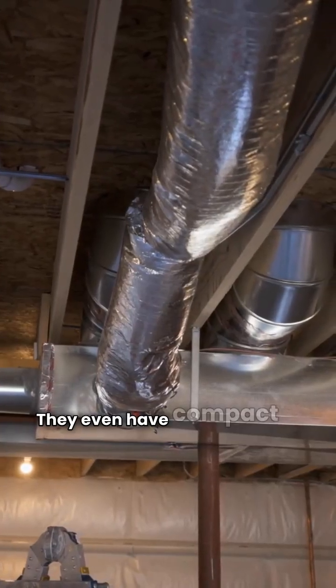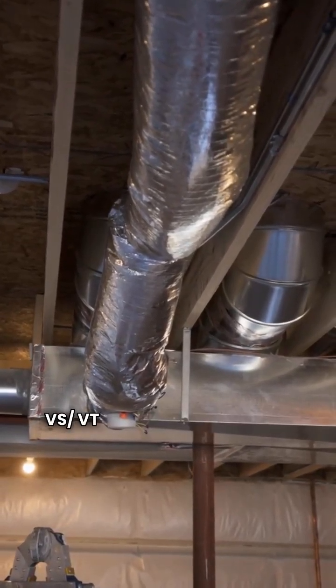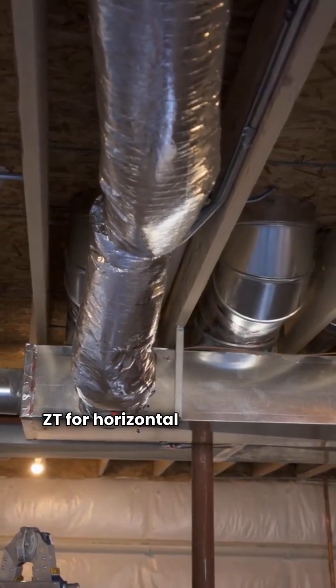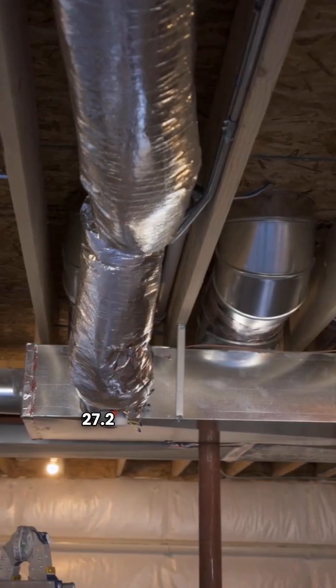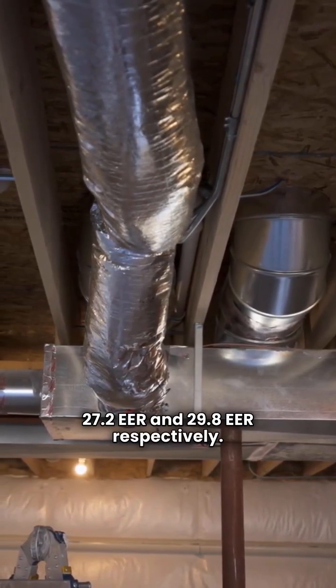They even have compact units like the ION VS-VT for upflow and the ION ZS-ZT for horizontal applications, with efficiency ratings of 27.2 EER and 29.8 EER respectively.